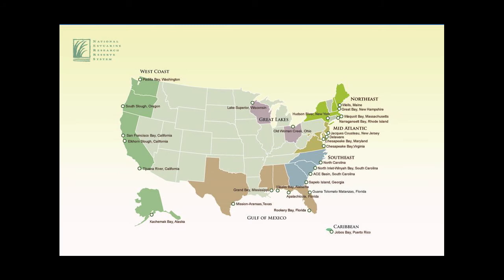We are one of now 29 sites in the nation. In 1992 we were the 21st reserve. It takes quite a bit of work to get a designated reserve. We have two in South Carolina — the Ace Basin in the southern part. Depending on where you've lived before, you'll probably see some reserves close to where you've been.